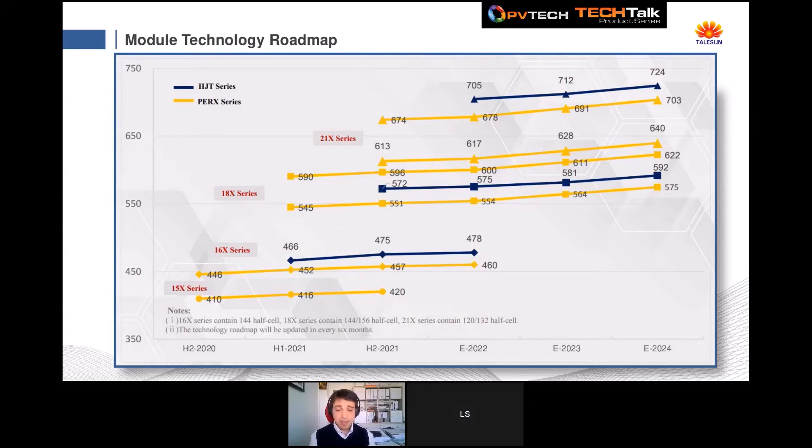Mapping the cell efficiency results to our module technology roadmap: starting from 2020, we are still producing the 158mm series and will continue until end of 2021. We added 166mm production last year, and this year started 182mm production up to 590 watts. We are currently in the certification process for the 210mm series, completing by end of July, with first 210mm production starting in Q4 2021. Our forecast for the next three years targets peak power close to 700 watts, with 660 watts deliverable by end of this year.